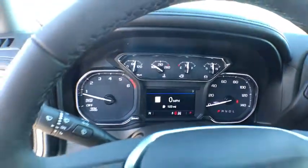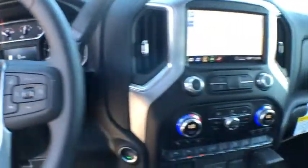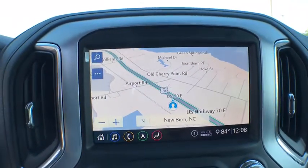Here are some of this vehicle's great options: remote engine start, keyless entry, traction control, steering wheel audio controls, anti-lock braking system, power passenger seat, stability control, backup camera, tow hitch, Bluetooth.